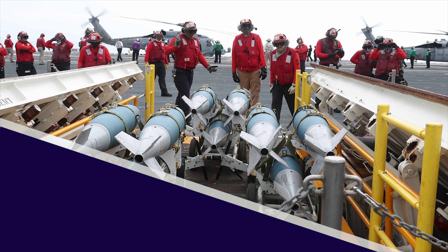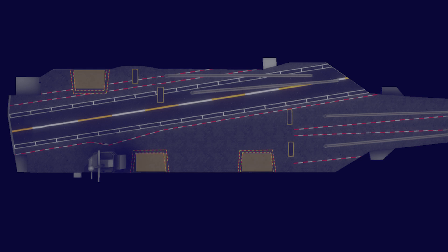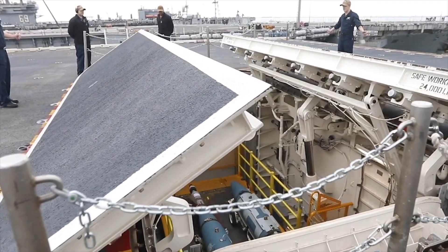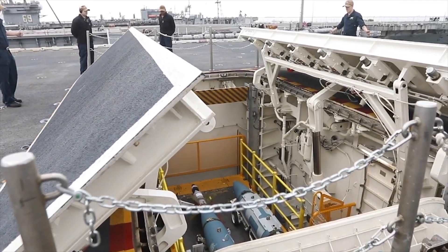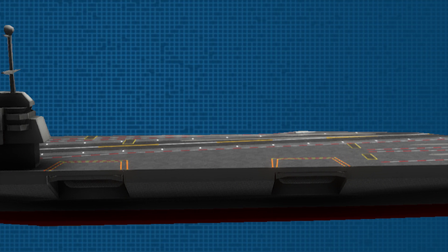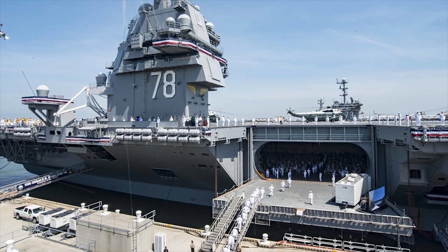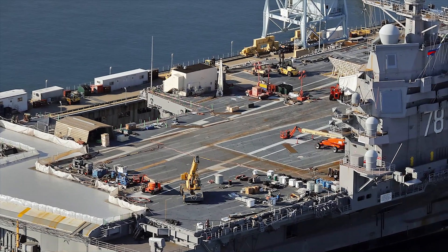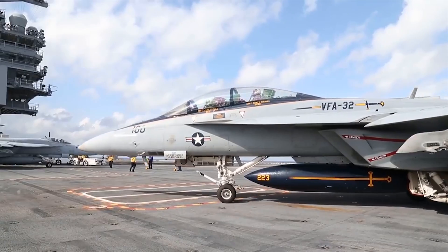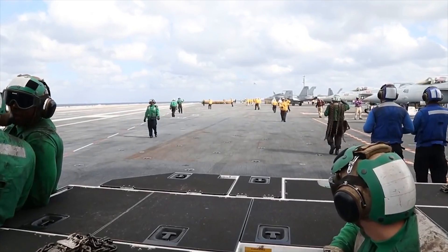Advanced Weapons Elevators in the Gerald R. Ford carrier use no pulleys and hydraulics — they work via electromagnetic motors, allowing the transport of massive munitions from the depths to the flight deck at short notice. Eleven advanced elevators have been installed in the carrier and have been repositioned so that ordnance doesn't disturb aircraft movement. These high-capacity elevators have solved the traffic problem across the carrier, allowing weapons and aircraft to be moved to the flight deck within minutes.